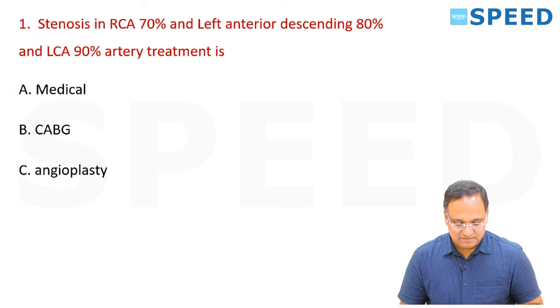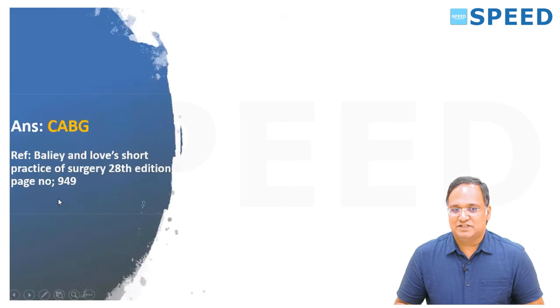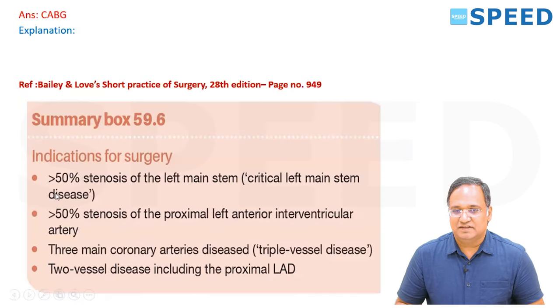The right answer for this question is CABG, because as per the recommendations of Bailey and Love, 20th edition, page number 949, the indication for surgery is given in the summary box — Bailey figure 59.6.